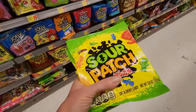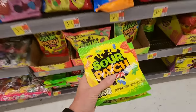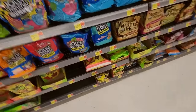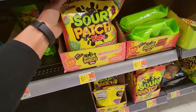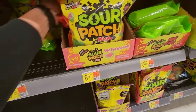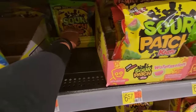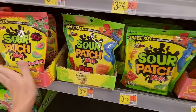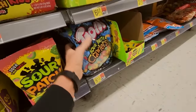Yeah, these are tiny bags. Sour Patch Kids — these are the little bags. Put them there. These are big bags. Sour Patch Kids. Watermelon. Big Kids. Grape. Trolly Sour Bright Collar.